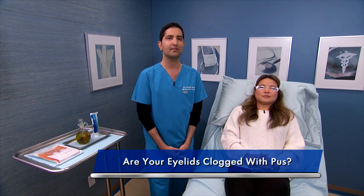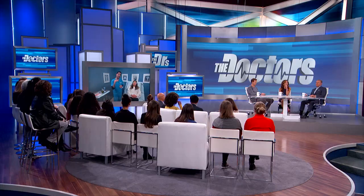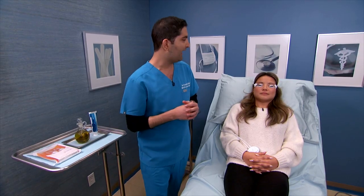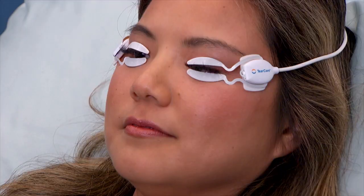Clogged glands can lead to things like red eyes, irritation, contact lens intolerance, and even styes. The temperature is up to the optimal therapeutic degree, and next we're going to get into the pimple popping portion.